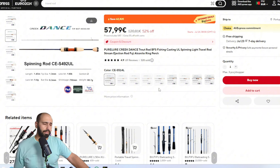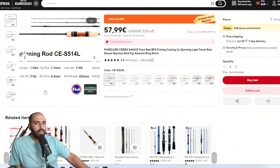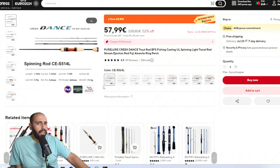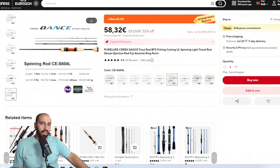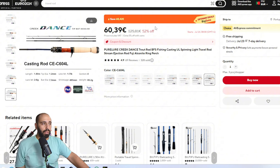Another fancy rod available in both spinning and casting: the Pure Lure Creek Dance. Very well put together. The spinning version is five foot one — 1.54 meters — with a cast weight from two to five. A great travel rod as a four-piece. Also available as a six-foot four-piece spinning rod at 1.8 meters, weighing around 80 grams — not the lightest but still light, with very good construction. Casting versions are also available in 1.54 meters and 1.8 meters. The price should decrease a little more by the time of the sale, and there's five percent off with coins.